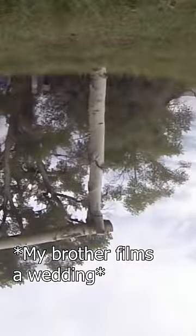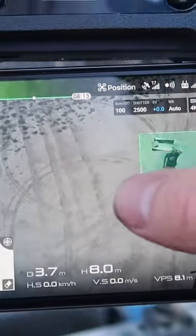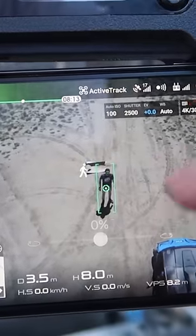You never know who's gonna be flying a drone nowadays. Let's test out the active track on the DJI Mavic Pro and see if we can try different things to try to lose a drone that's locked onto you.